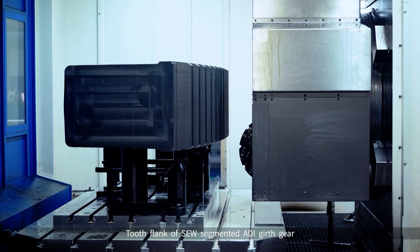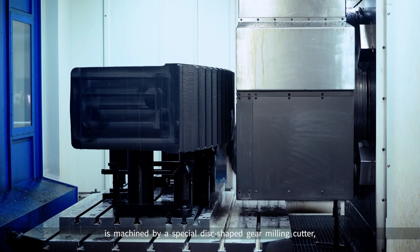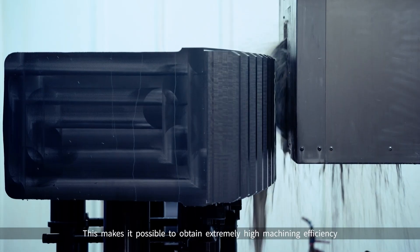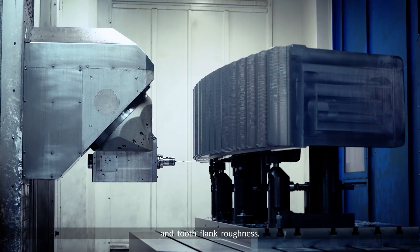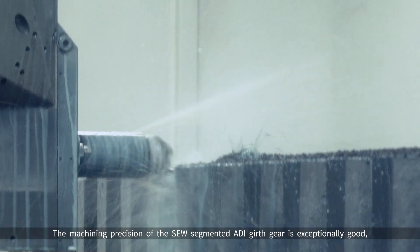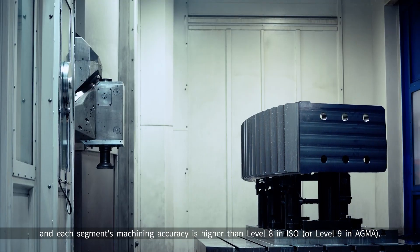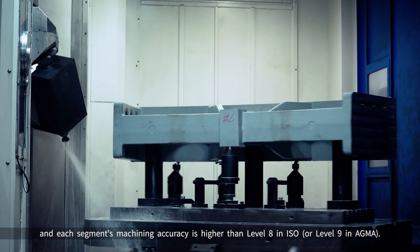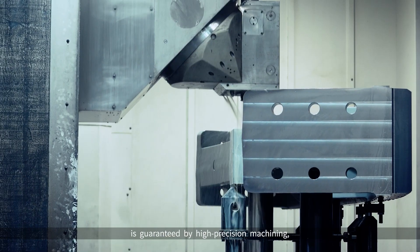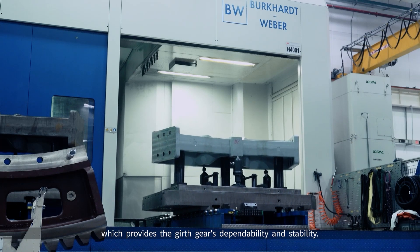The tooth flank of the SEW Segmented ADI Girth Gear is machined by a special disc-shaped gear milling cutter, which has the same form as the gear tooth. This makes it possible to obtain extremely high machining efficiency and tooth flank roughness quality. The machining precision of the SEW Segmented ADI Girth Gear is exceptionally good, and each segment's machining accuracy is higher than level 8 in ISO or level 9 in AGMA. High precision machining guarantees low vibration during operation, ensuring the girth gear's dependability and stability.